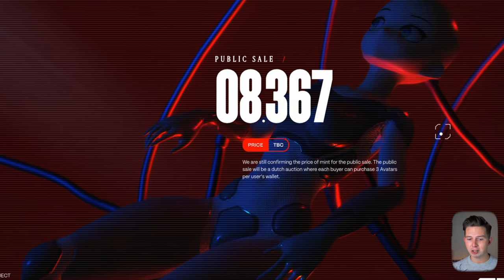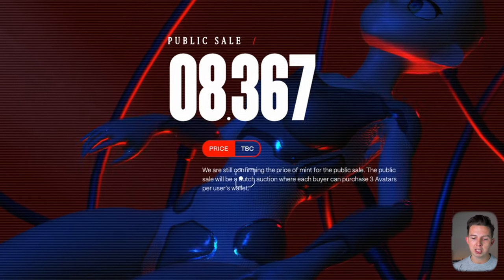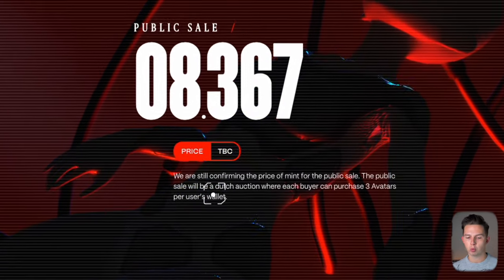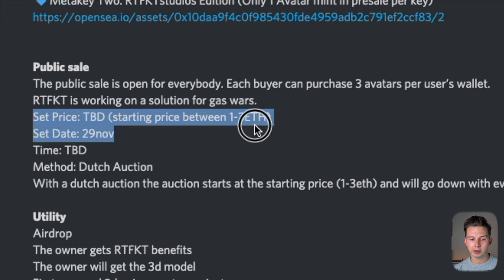The pre-sale is going to be happening on the 27th of November, and following that 48-hour window, the public sale will happen on the 29th of November. On the public sale, you'll be able to mint the last 8,367 NFTs. They are still confirming the price for the public sale, which will be a Dutch auction where each buyer can purchase three avatars per wallet. The starting price is going to be between 1 and 3 Ethereum — definitely much higher than the pre-sale price of 0.05 Ethereum.